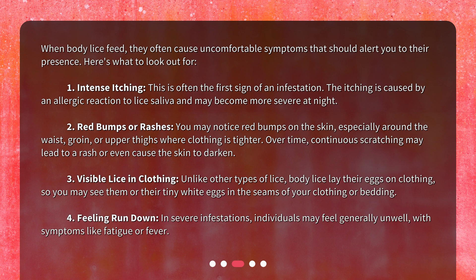3. Visible lice in clothing. Unlike other types of lice, body lice lay their eggs on clothing, so you may see them or their tiny white eggs in the seams of your clothing or bedding. 4. Feeling run down. In severe infestations, individuals may feel generally unwell, with symptoms like fatigue or fever.